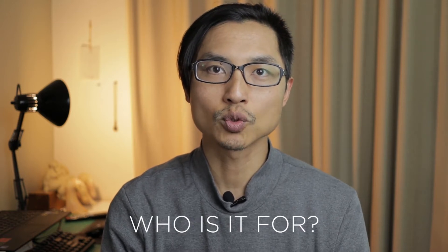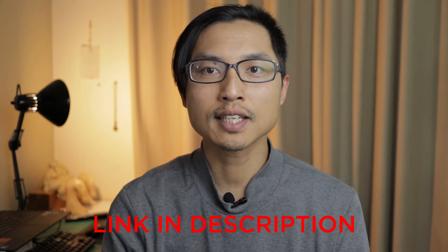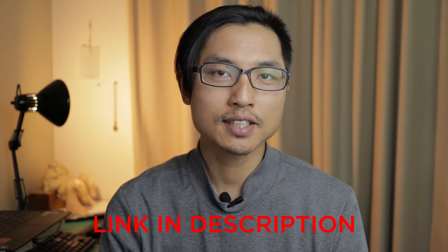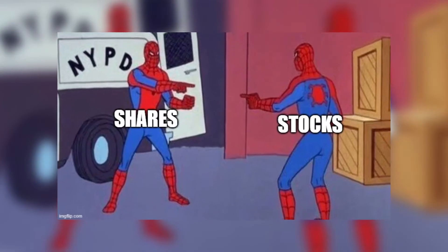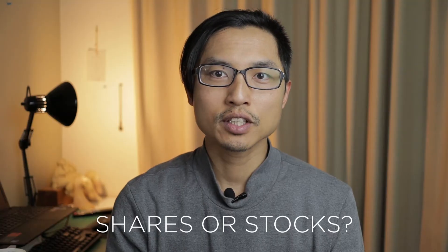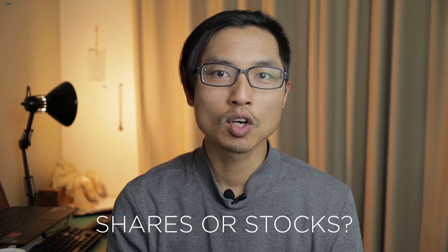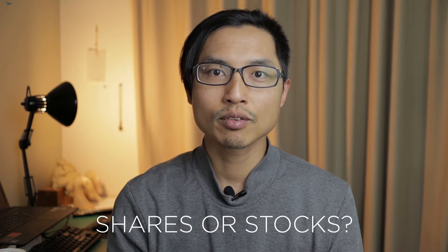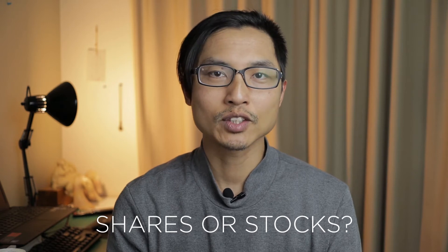And finally, who Sharesies is most suited for. I have a link to sign up to Sharesies in the description below, which you can use to sign up and get some free credits. One of the most common questions I get is: what is the difference between Shares and Stocks? The answer is there is no difference. In New Zealand, we commonly use the term 'Shares,' while overseas in the US they refer to the same thing as 'Stocks.' Both terms are interchangeable.